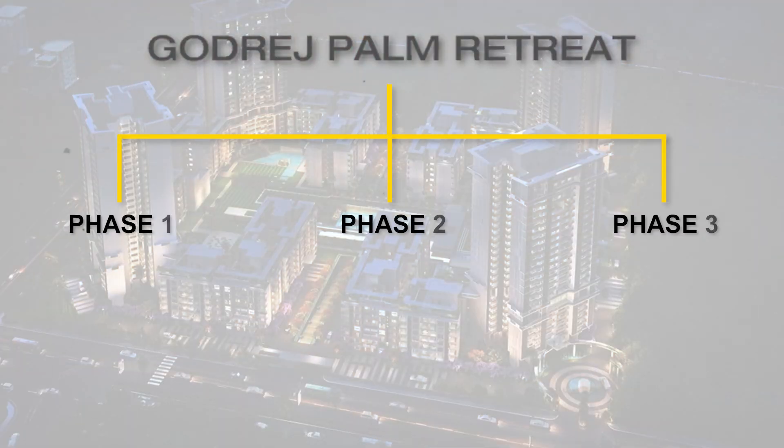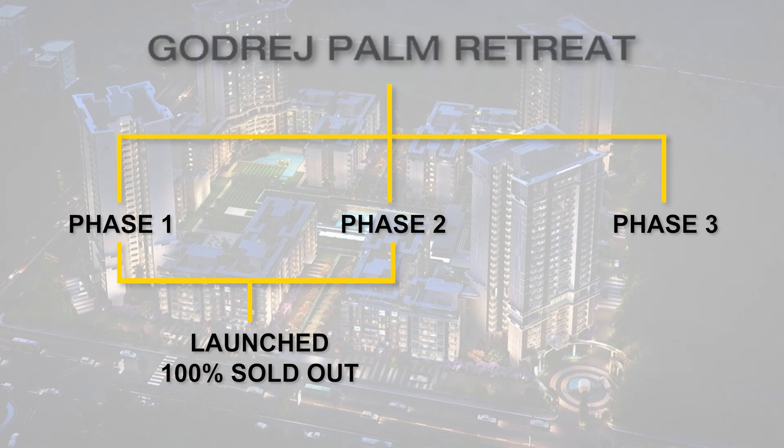Three bedroom apartments are around 1,500–1,800 square feet, with some width-deck units at 3,100–3,300 square feet. Four bedroom apartments are also available, and with width-deck units, they go up to almost 4,000 square feet. This project is divided into three phases. Two phases have already launched and are 100% sold out — not a single unit is available in any size.